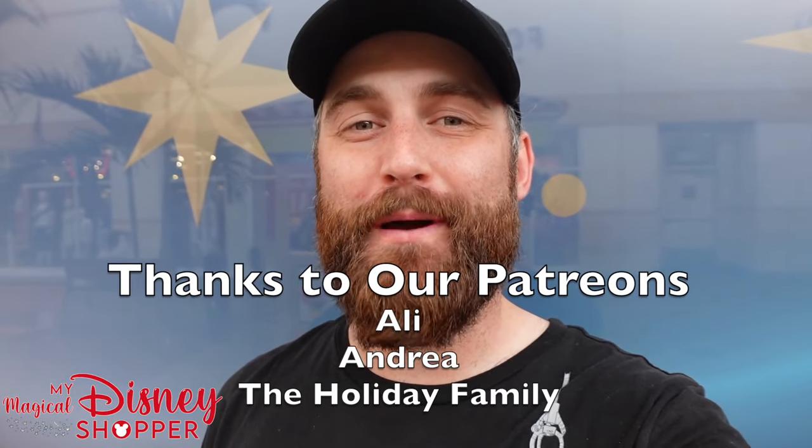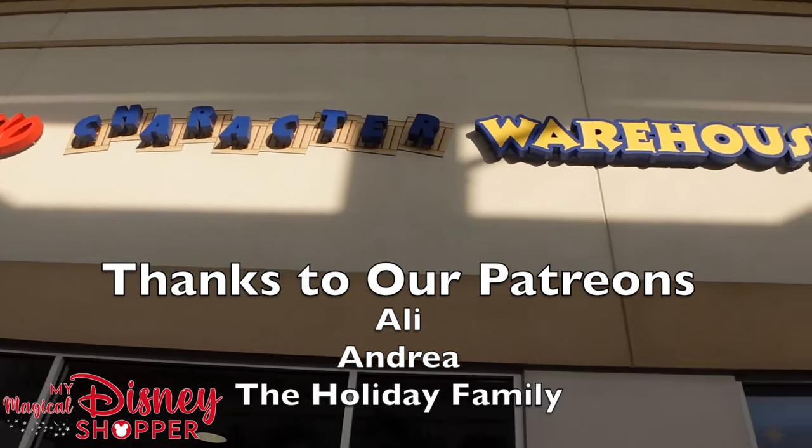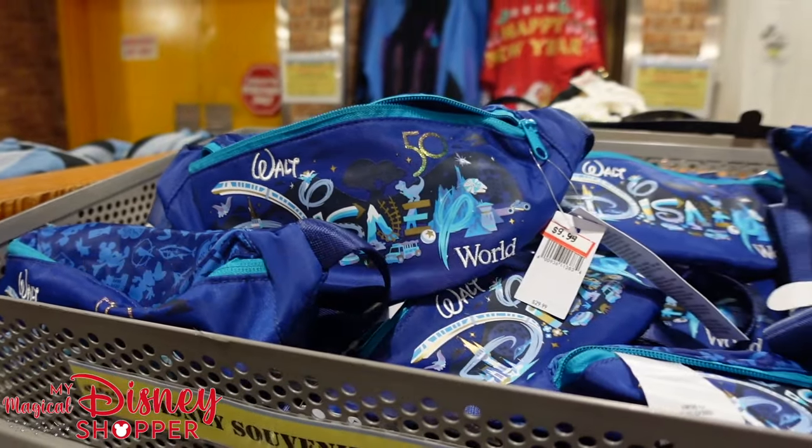What's going on everybody? Matthew here, and we are back at the Orlando International Premium Outlet Mall to give you a tour of the Disney Character Warehouse. Let's go ahead and check and see what sort of Disney deals we can find right now here at the Character Warehouse.